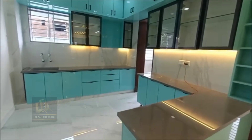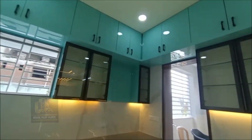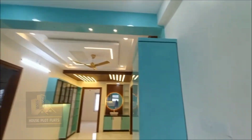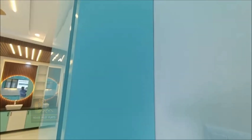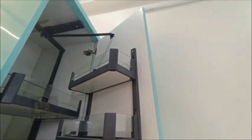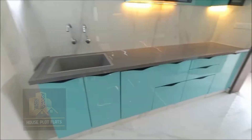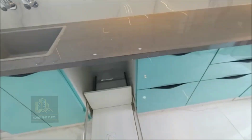There is a modular rack in the kitchen. The kitchen platform is made of granite with a steel sink and modular racks.